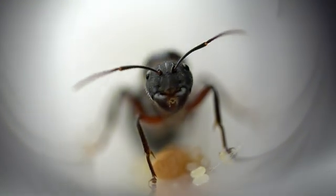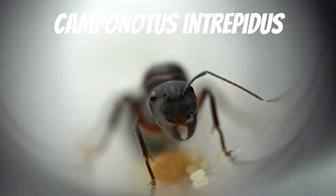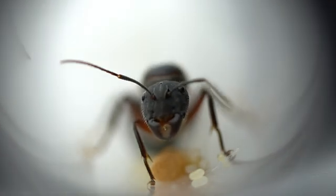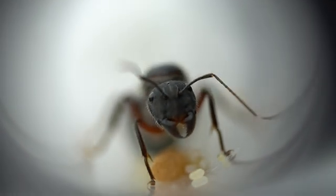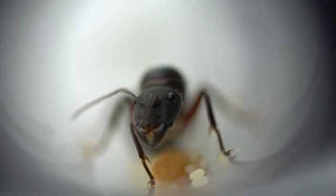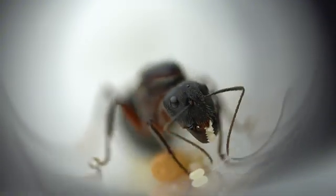Here we have one of the largest species of Sugar Ants in Australia, the Camponotus intrepidus. These ants are large and extremely powerful. The supermajors can be over 2cm in length and are strong enough to cut through flesh, as one of our mates found out the hard way. Our queen currently has a pile of cocoons and should have workers within a week or so.